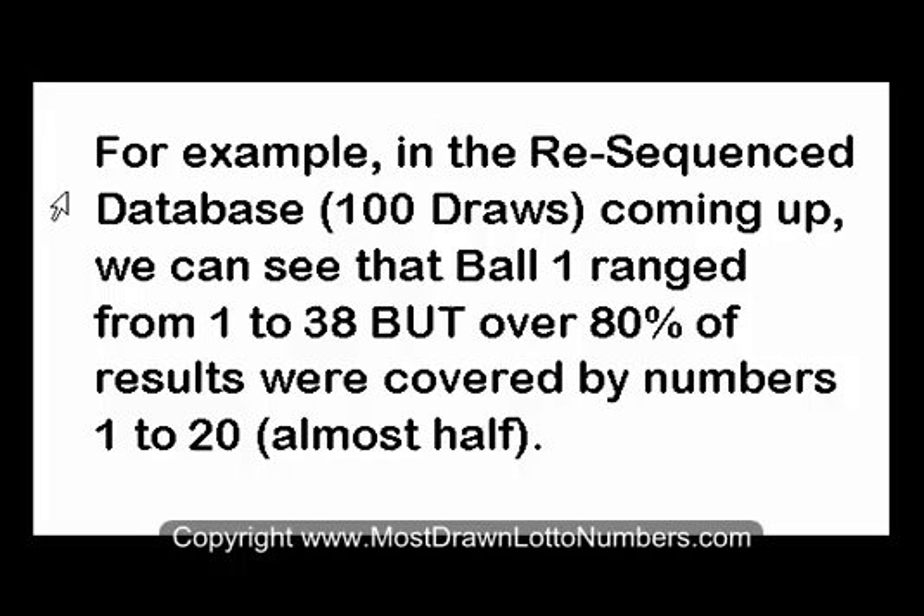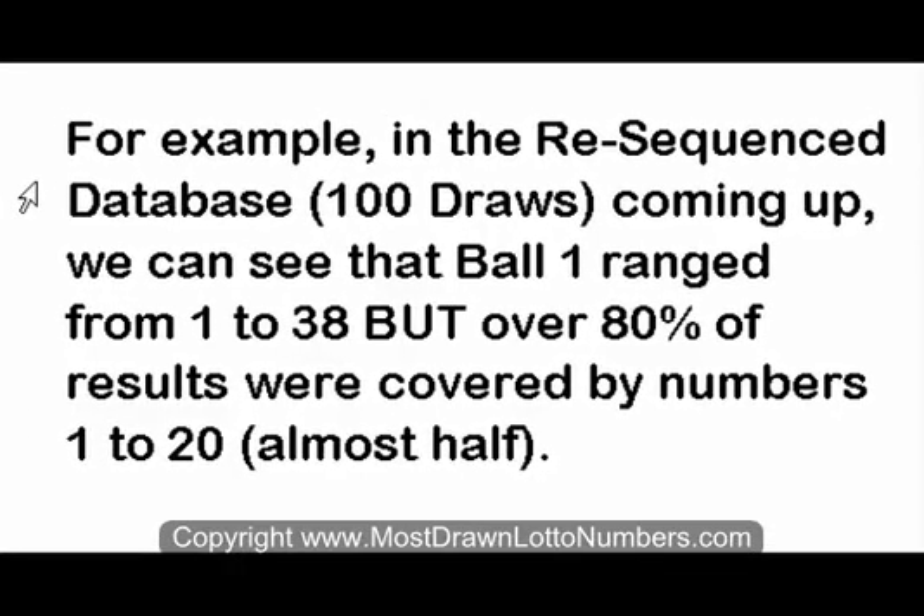For example, in the resequenced database for Powerball 100 draws, we can see that Ball 1 ranges from 1 to 38, with over 80% of the results covered by around half of those numbers — 1 to 20.